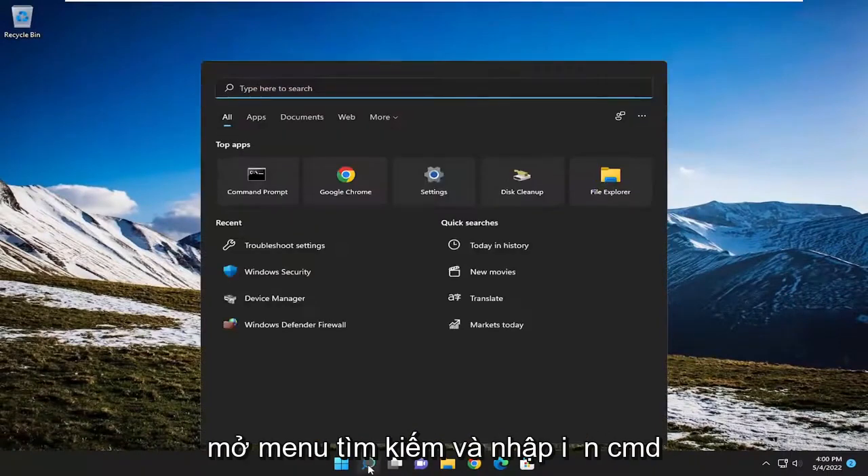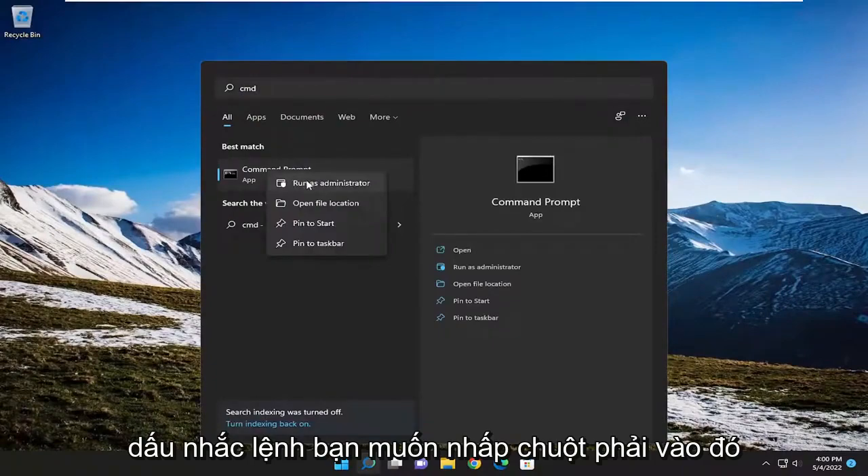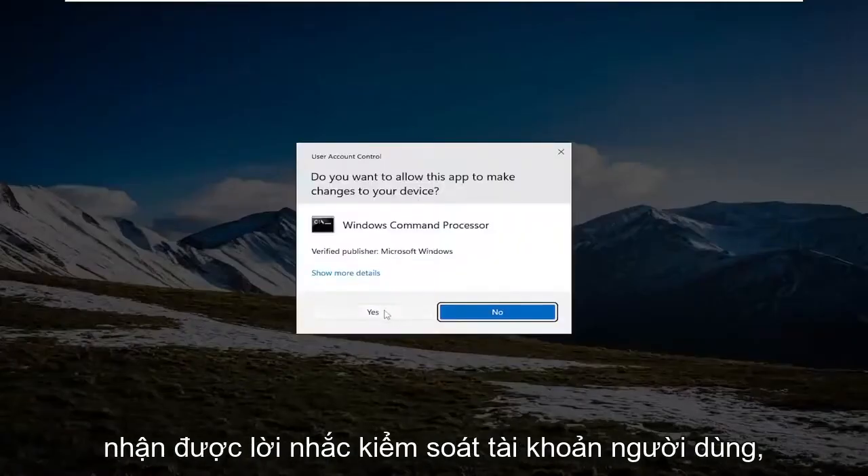If you're still having a problem, you can also open up the search menu and type in CMD. The best result will come back with command prompt. You want to right-click on that and select run as administrator. If you receive a user account control prompt, select yes.